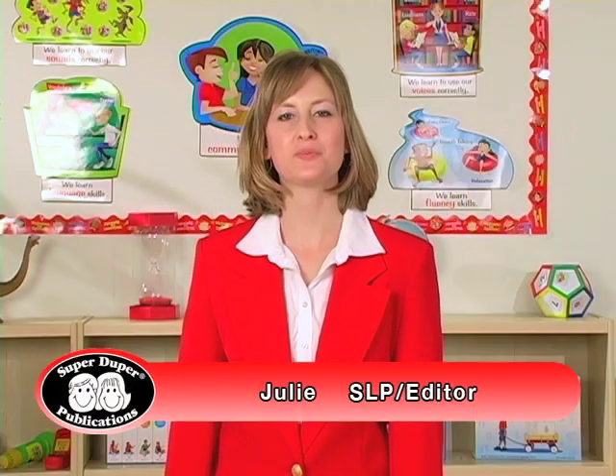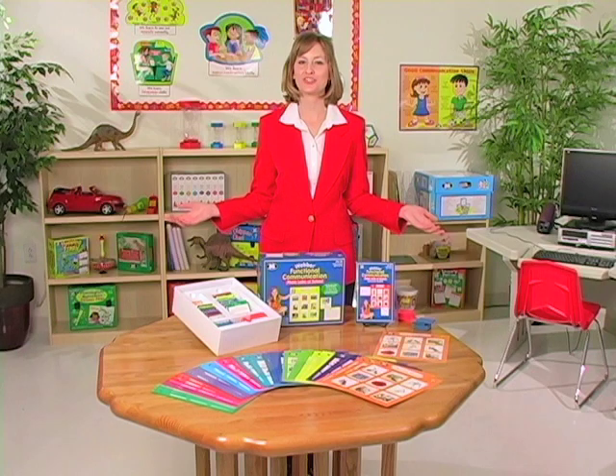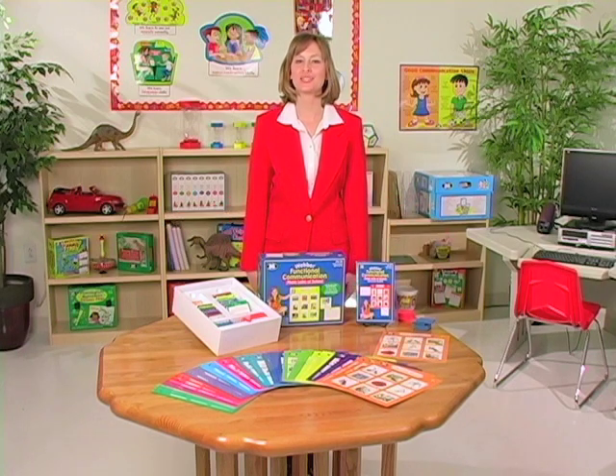Hi, I'm Julie, a speech-language pathologist editor here at SuperDuper, and this is Weber Functional Communication Photo Lotto at School.